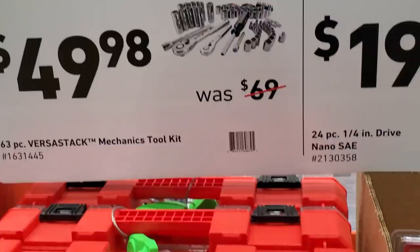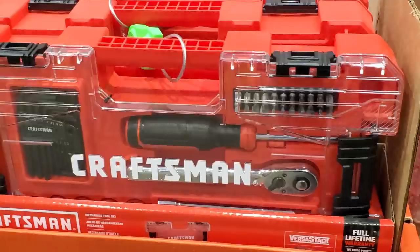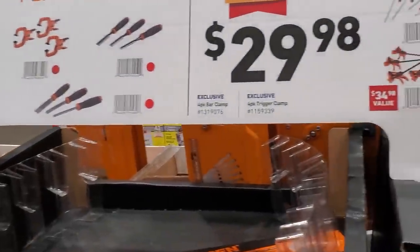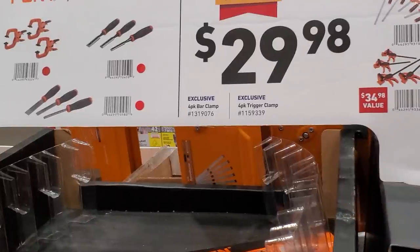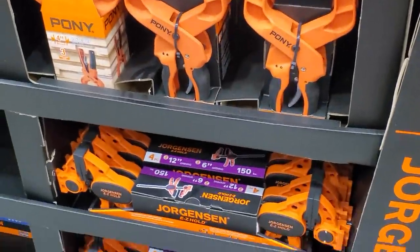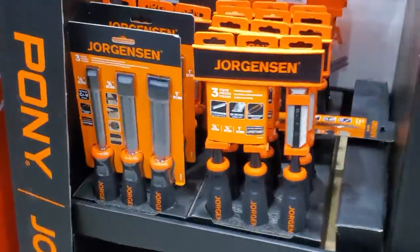$19.98 for the 24-piece quarter-inch or 3/8-inch SAE or metric socket set. And there's this red ratchet socket screwdriver set. $29.98 for the four-pack of clamps — nice color on those Craftsman clamps.